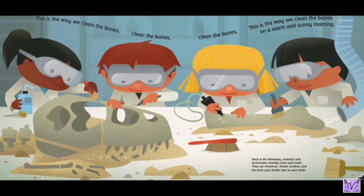This is the way we clean the bones on a warm and sunny morning. Back at the laboratory, scientists and technicians carefully clean each fossil. They use chemicals, chisels, brushes, and the picks your dentist uses on your teeth.